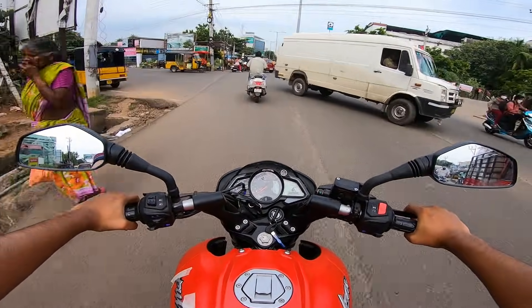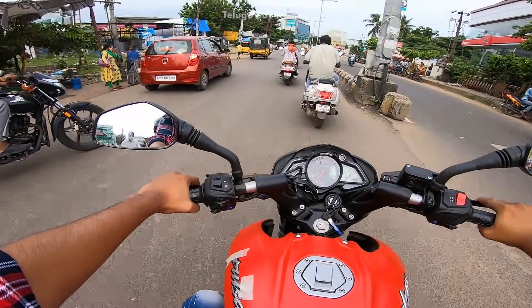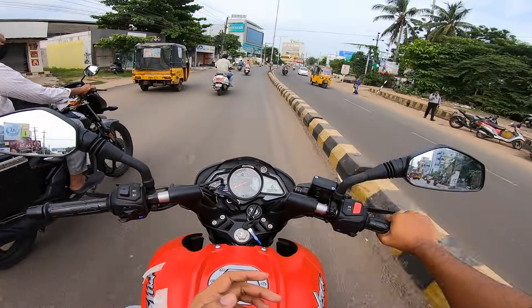I don't know how to talk about performance — it's only the traffic on the road. It's a good look at the traffic, and it's still a good look at the size of the bike.